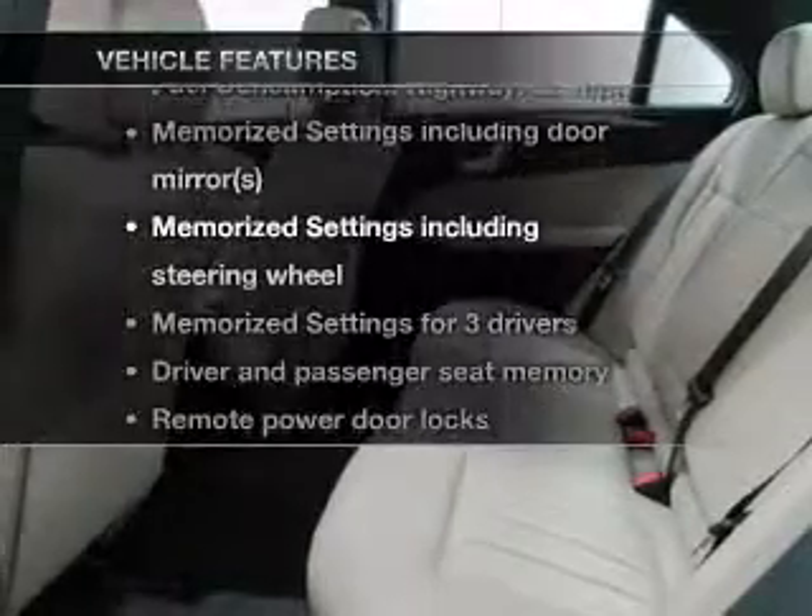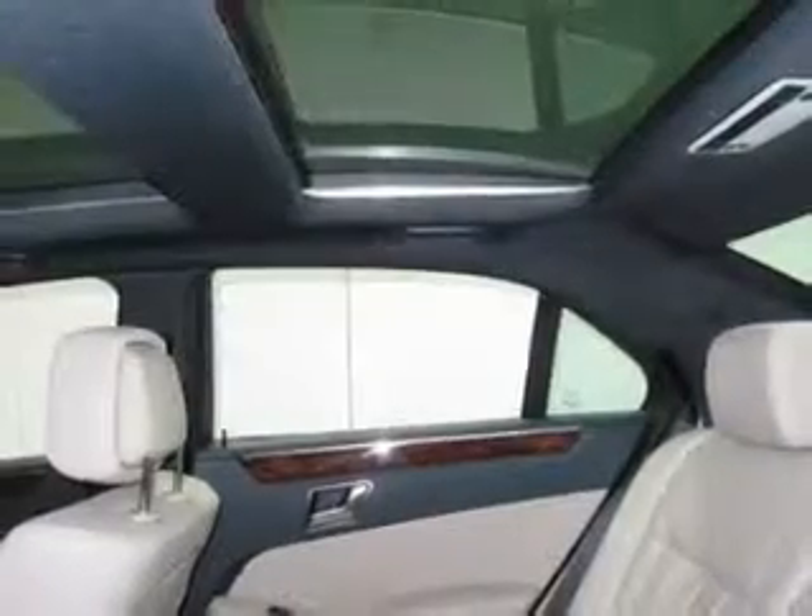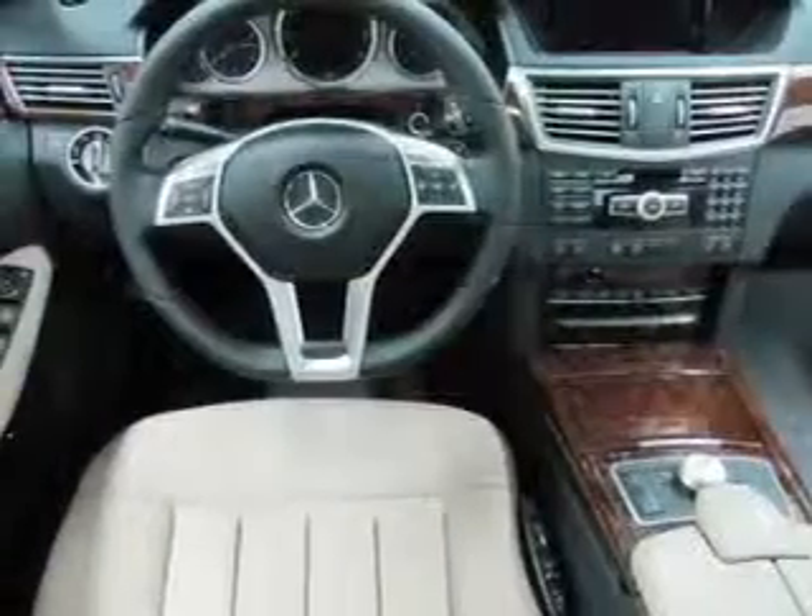Enjoy these notable features that are included in this vehicle: power door locks, power windows, cruise control, Bluetooth wireless, and air conditioning.